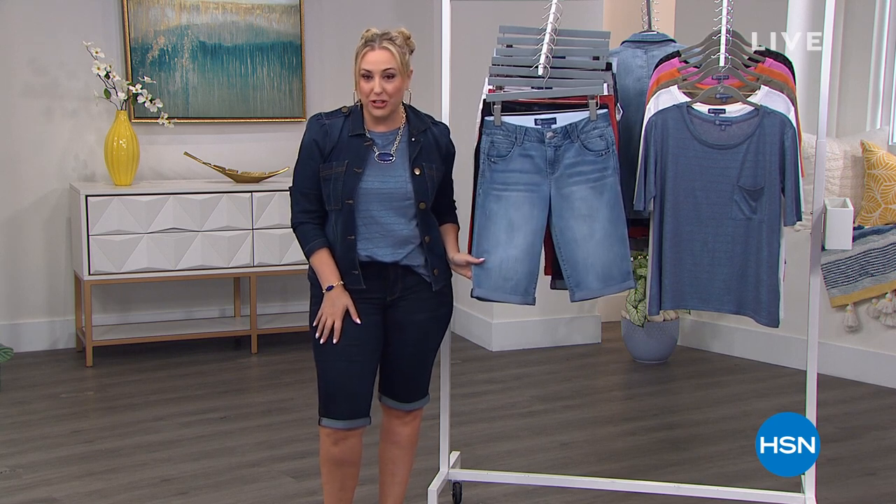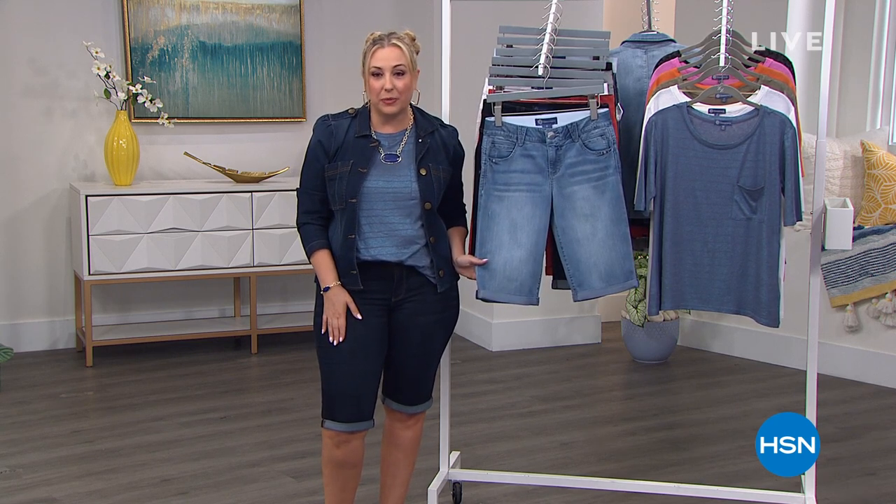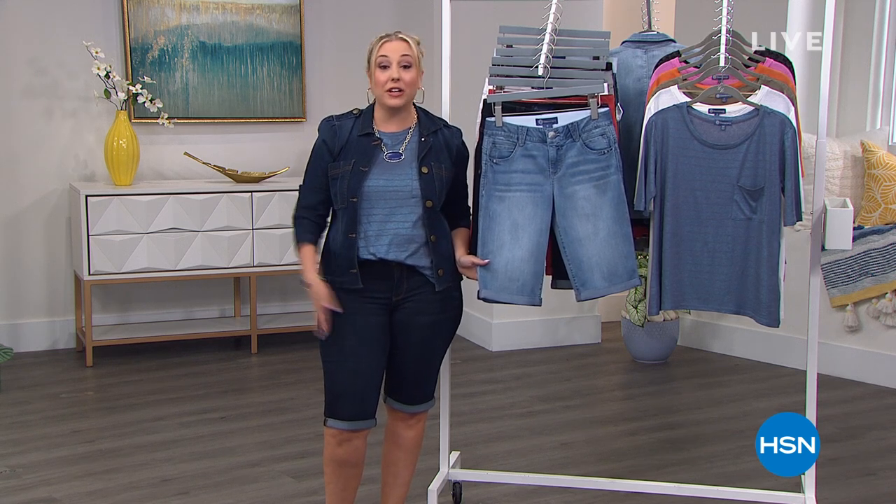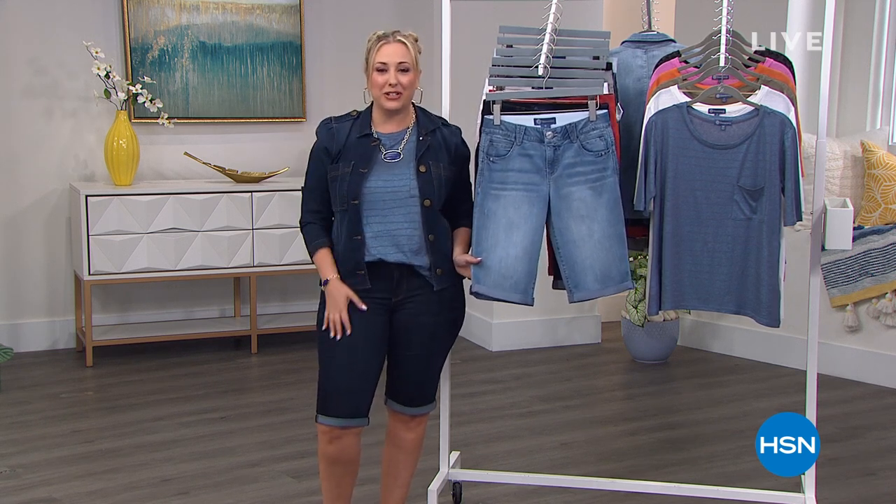If you want the perfect Bermuda short, we're going to go through all the details with the designer who's going to be Skyping in. This is our best value of the day — today's special. Only the last presentation right now.